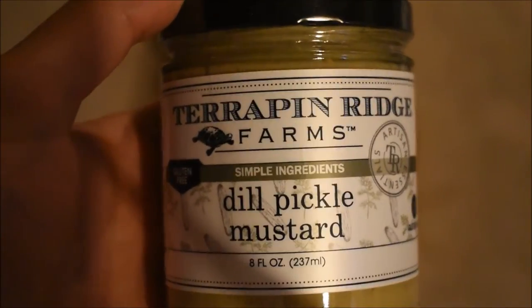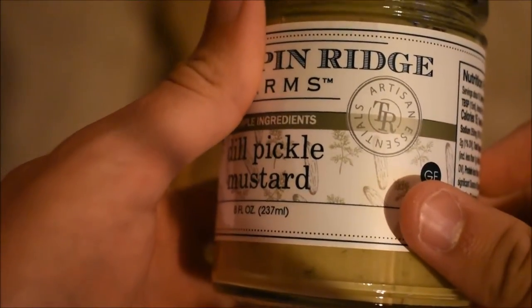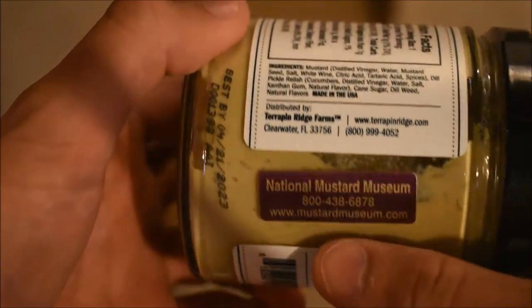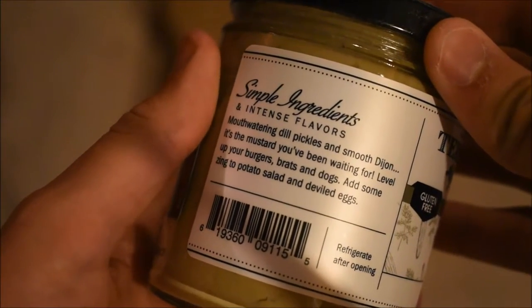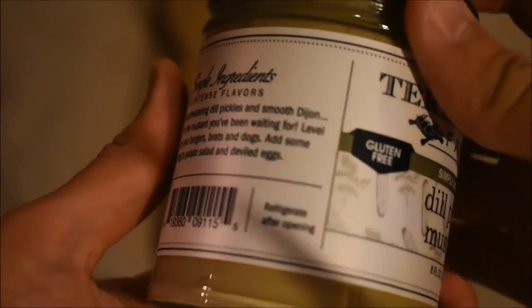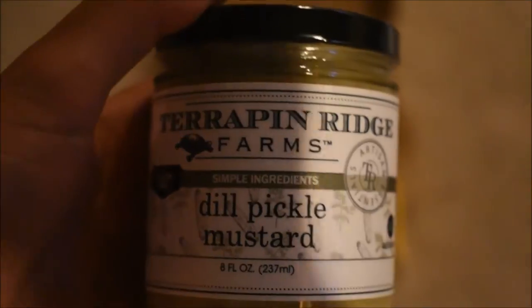This one is Terrapin Ridge Farms Dill Pickle Mustard, which sounds amazing. Holy crap. Artisan Essentials, gluten-free — all that fun stuff. There's the National Mustard Museum sticker again. These guys are from Clearwater, Florida. Best by 2023 — I'll definitely finish it way before then. 'Mouthwatering dill pickles and smooth Dijon. It's the mustard you've been waiting for.' Yeah, this sounds really good. This is definitely one I'm going to try as soon as I can.